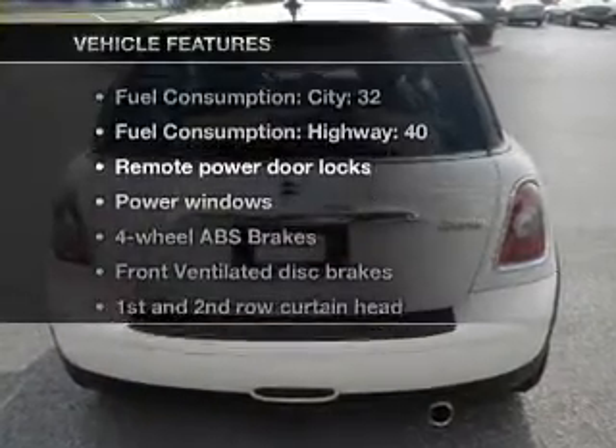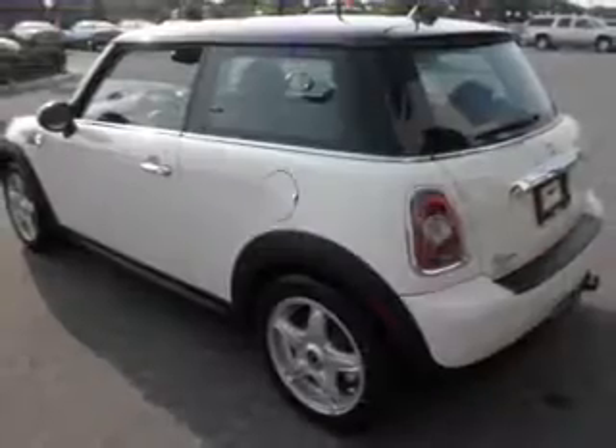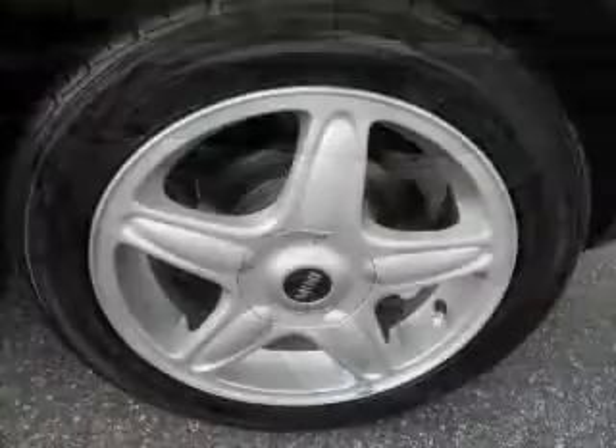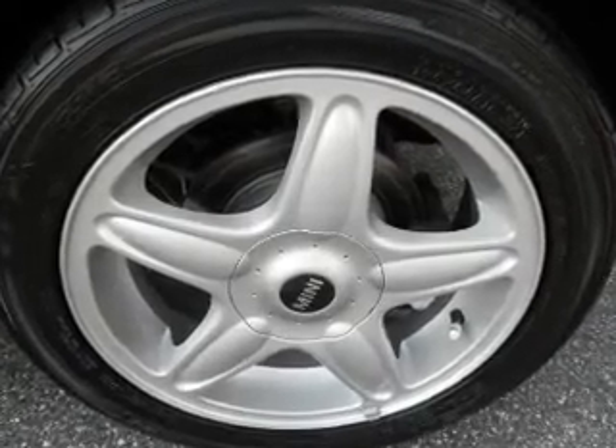With these notable features, you won't want to miss out on the opportunity to own this amazing ride. Features include air conditioning, power door locks, power windows, power steering, cruise control, power mirrors, and an AM/FM stereo with a CD player.